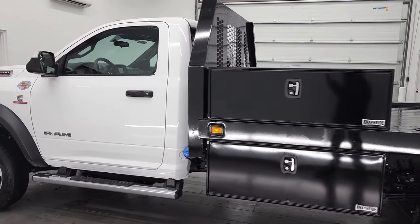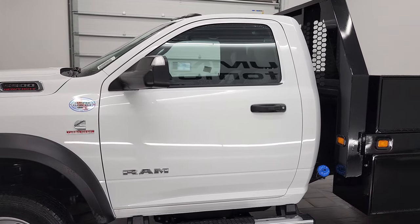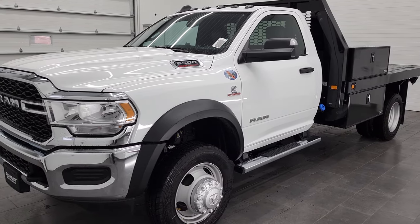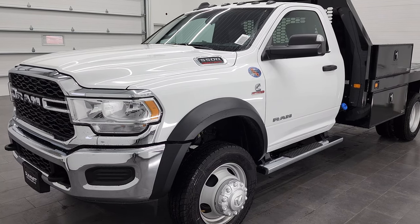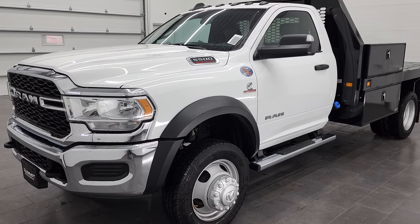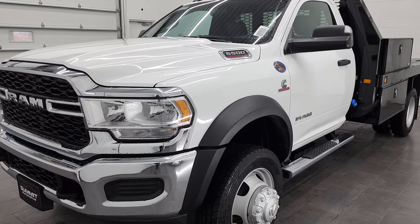This 2022 Ram 5500 has the 6.7-liter Cummins diesel engine, and that's going to put out 360 horsepower and 800 foot-pounds of torque. Max trailering, because this one has the max tow package, is 35,220 pounds per Ram's website.